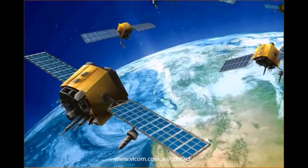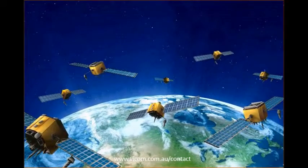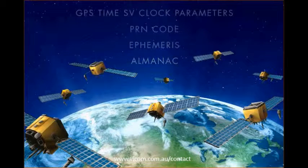More than 12,000 miles overhead, GPS satellites orbit the Earth, each continuously transmitting a signal that contains synchronized time, information identifying the satellite, its orbital data, the expected positions for all satellites in the system, as well as other data.